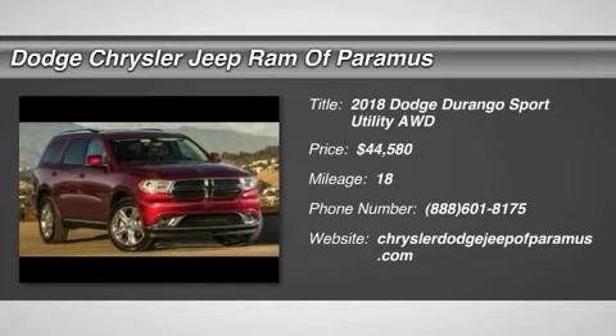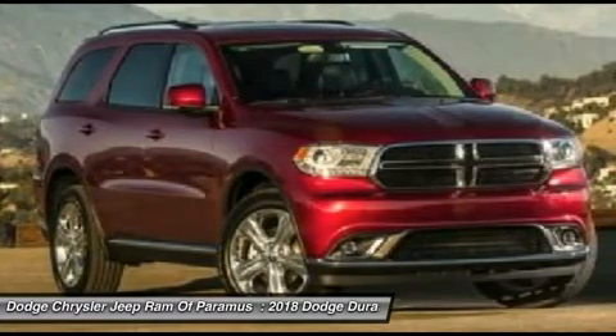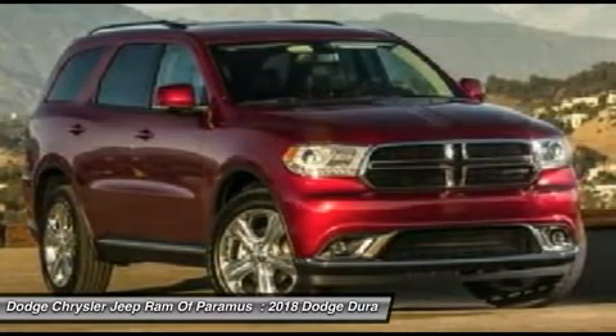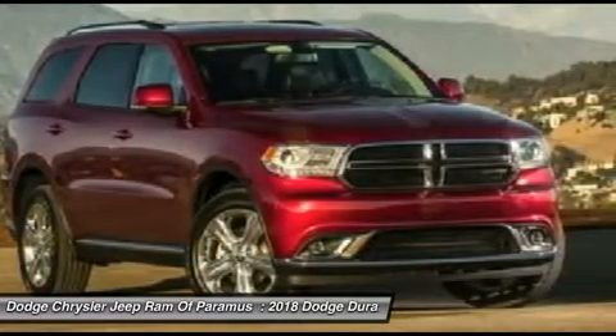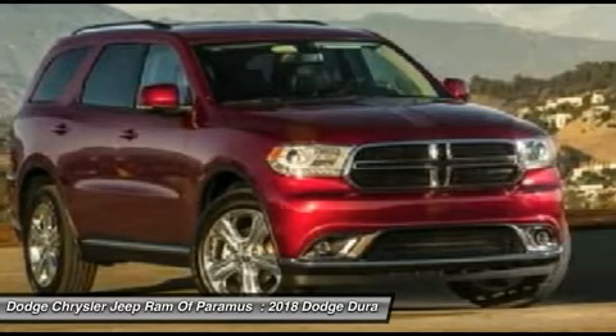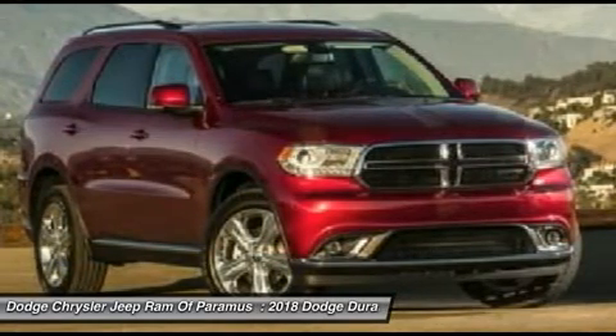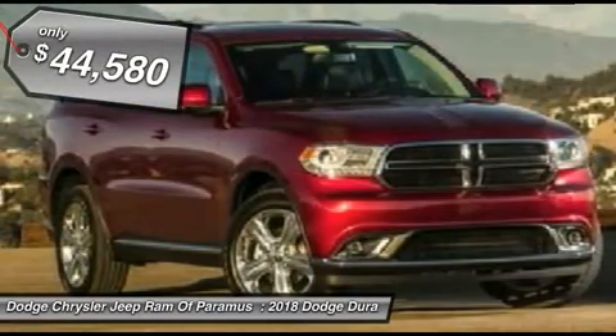Take a ride in the 2018 Durango. The Durango allows you and your family to travel in style and comfort while towing your camper or boat. It offers more interior room and towing capability than most midsize SUVs and has an available third row of seating. Underneath are sturdy body-on-frame mechanicals and the option for a powerful V8 engine, and is priced below $45,000.